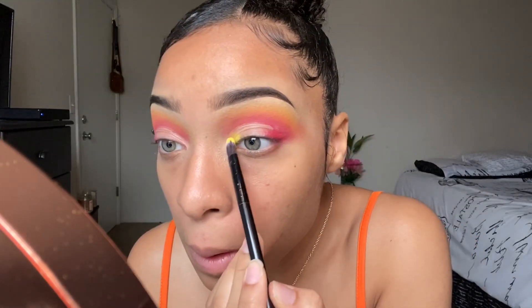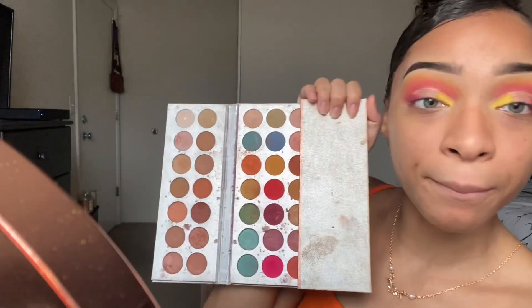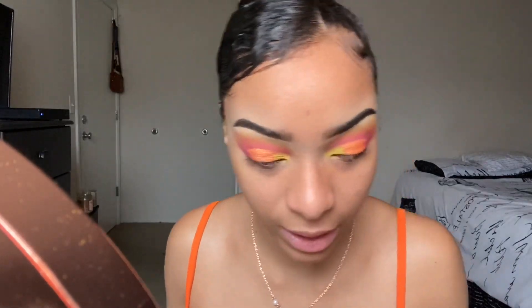That only took me 20 years! I'm going to start with this yellow shade that we were blending out the pink with. I'm only putting this on the beginning of it, like the inner corner. Then I'm going to go in and take this orange shade and put it on the rest of where the concealer is.